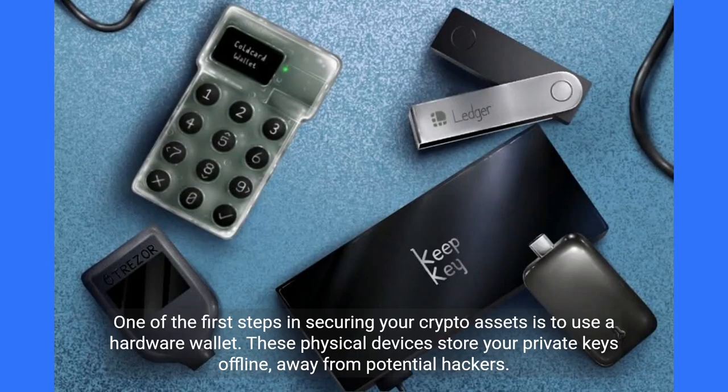One of the first steps in securing your crypto assets is to use a hardware wallet. These physical devices store your private keys offline, away from potential hackers.